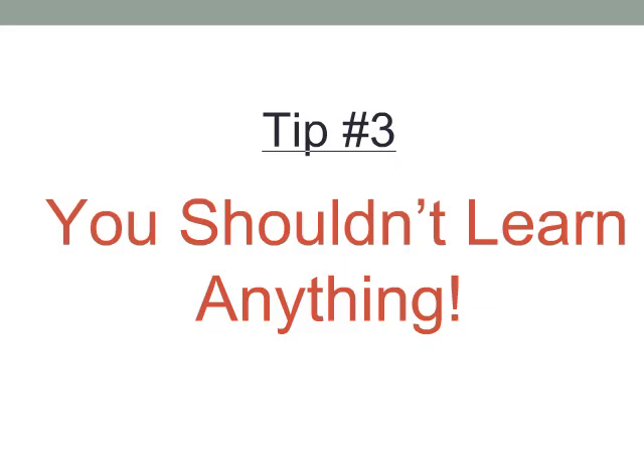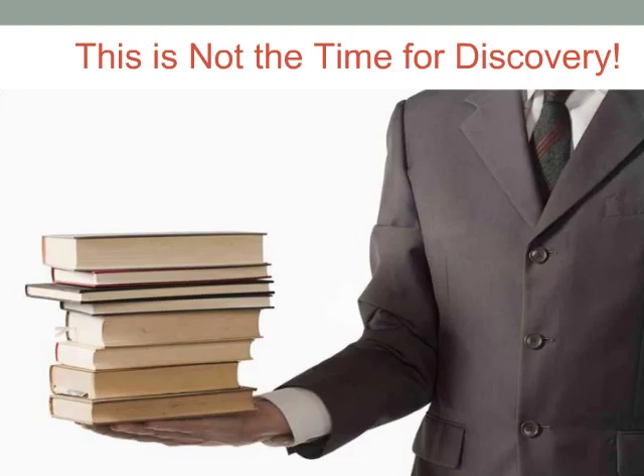My third tip is probably something you never expected to hear from someone who's a professor: you shouldn't learn anything. What I mean by this is that the audit is not the right time to be discovering new things about your environment. If you're following a solid audit lifecycle process, you should never have that unpleasant feeling in your stomach that something has gone wrong that you didn't expect when you're reading the audit report. Instead, the report should simply be a summary of things you already knew and understood.